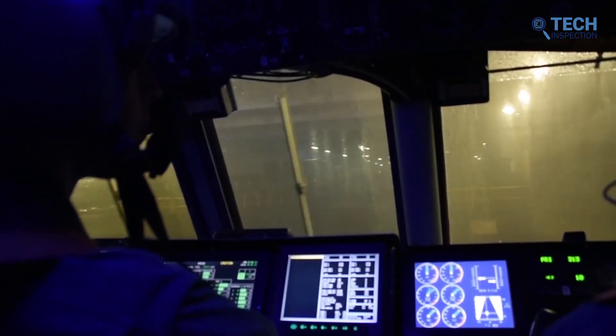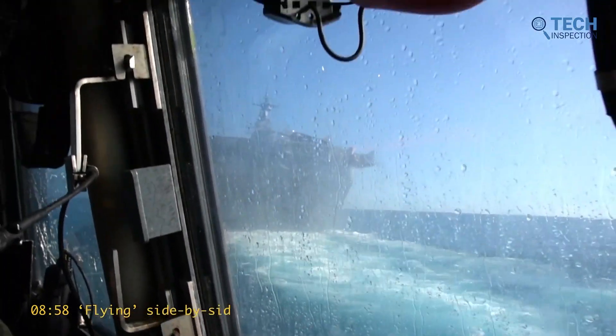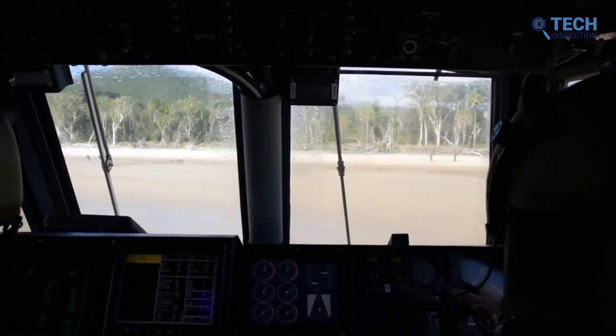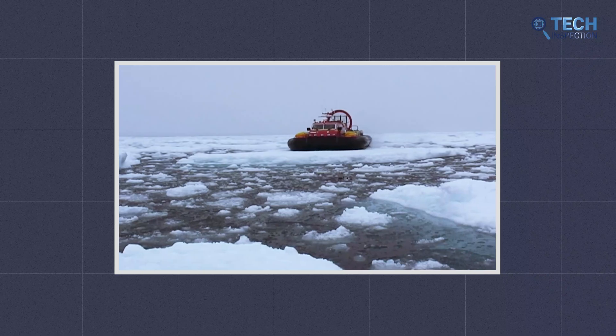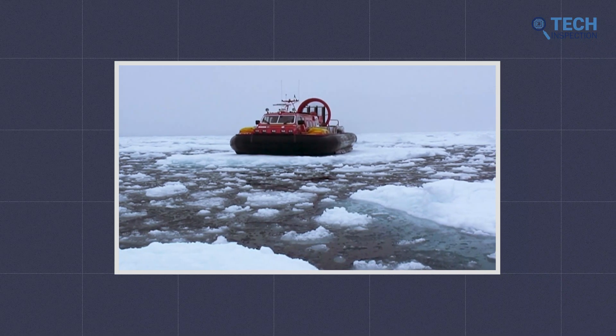Unfortunately, the hovercraft also suffered from various technical problems. It was difficult to operate in rough weather, and the noise generated by the engines was a major issue for many people. In addition, the hovercraft was expensive to maintain and operate, making it a less attractive option for mass transportation.